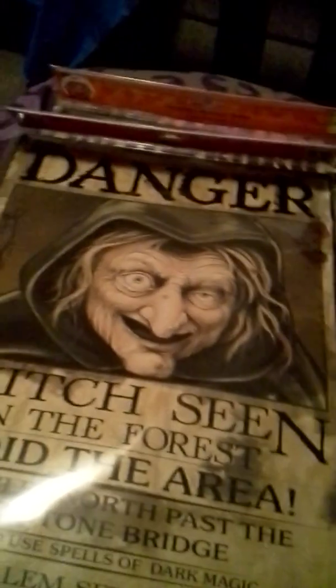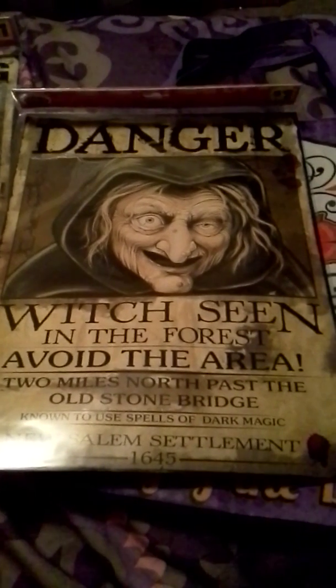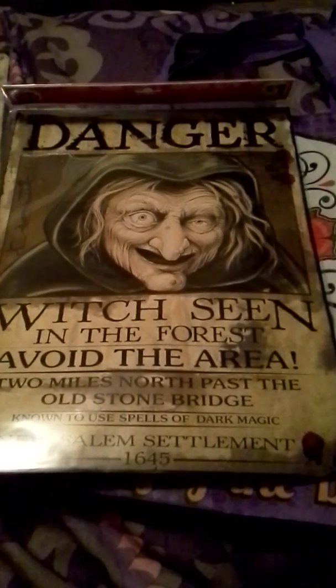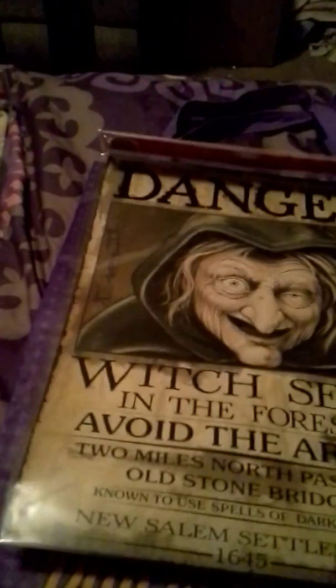The other thing was from Dollar General — found this sign that says 'Danger, witch seen in the forest, avoid the area two miles north past the old stone bridge, known to use spells of dark magic,' and at the bottom it says 'New Salem Settlement 1645.' I thought it was really cool — I'm gonna hang this on my door.